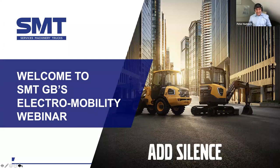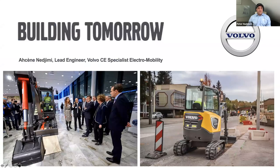That is an electric introduction. And today we're going to be talking with both Volvo and SMTGB's electric mobility webinar with their key people. And to start us off, I'm joined by Asin, who's the lead engineer of Volvo CE, specialist in electromobility. Asin is going to know an awful lot about how that machine has been built, developed, and as you've seen from that presentation, it is rolling off the factory into customers right now. Asin, I'd like to welcome you onto the webinar.